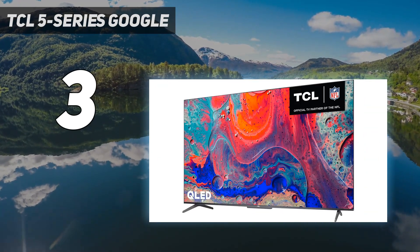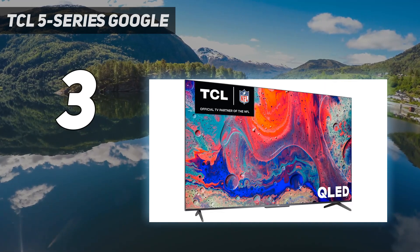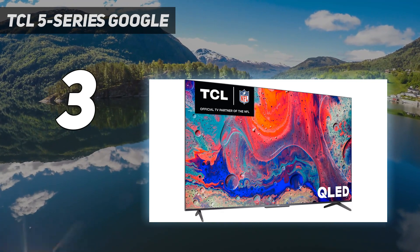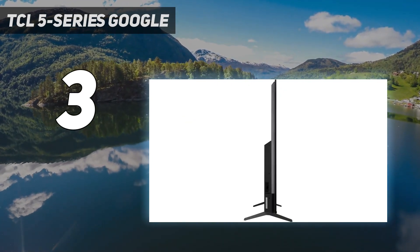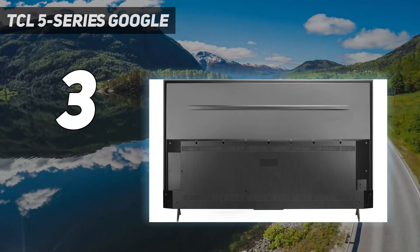As well as delivering an excellent QLED 4K display, you also get a slick remote control and a surprisingly wide array of gaming features for a 60Hz TV. For a smart TV that sells for under $1,000 for most size options, it's easily one of the best TVs on the market.